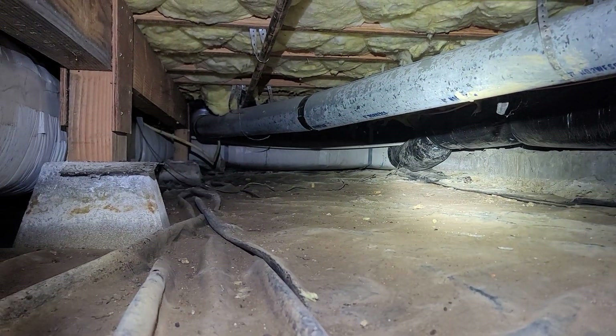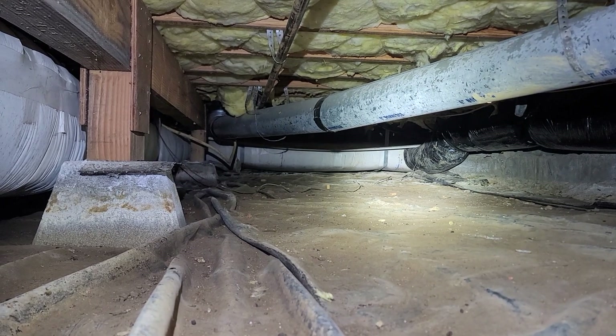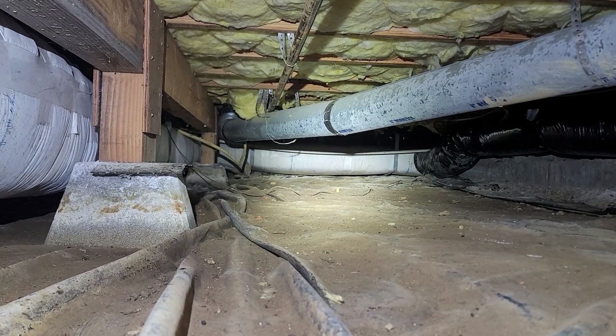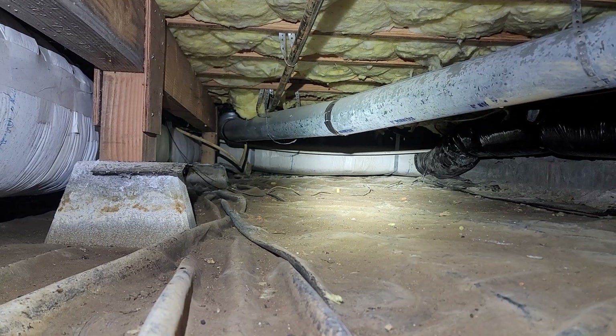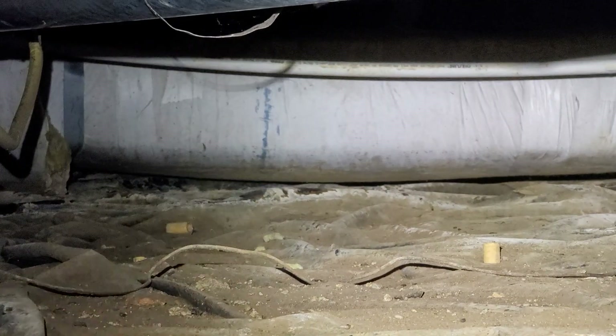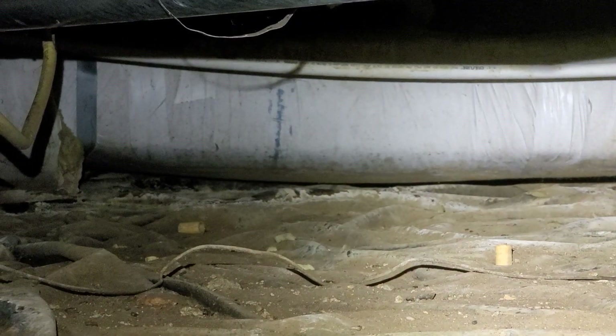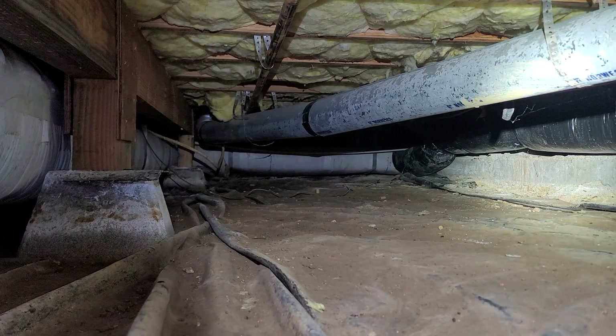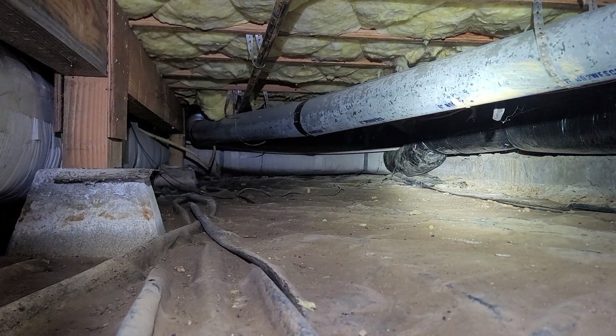Finally, the high water condition has overwhelmed certain areas, or at least reached the bottom side of some of the insulation at the return air ducting. You can see there in the distance — I'm going to zoom in here — the area underneath the ductwork there appears to be dirty. We would recommend at least a partial evaluation of the underside of that ductwork and any ductwork which appears to have had water contact, and then clean the ductwork as well.